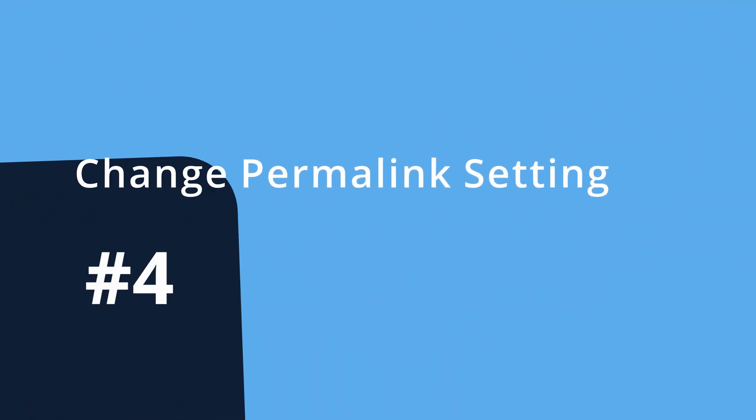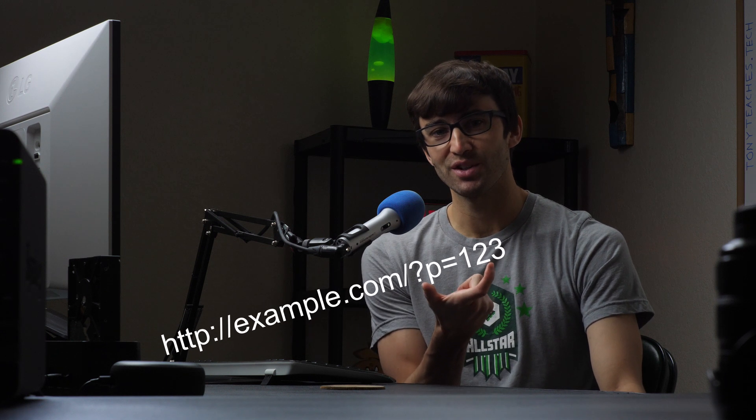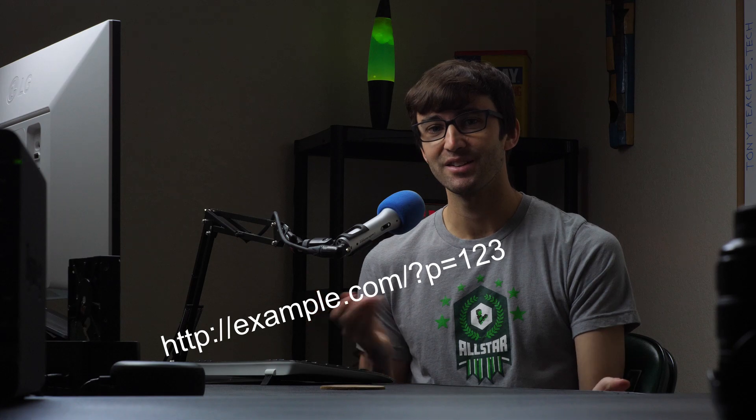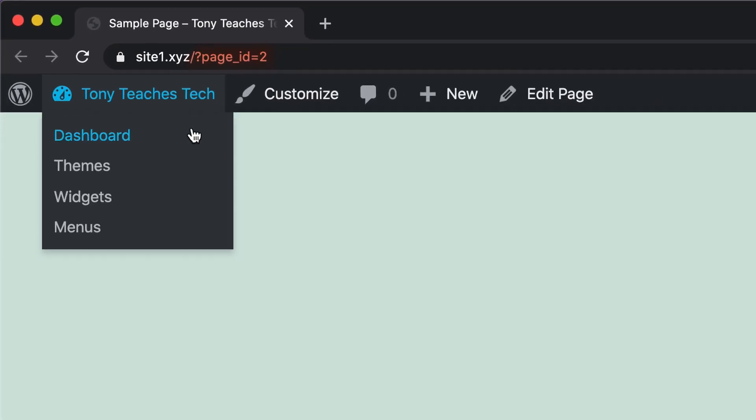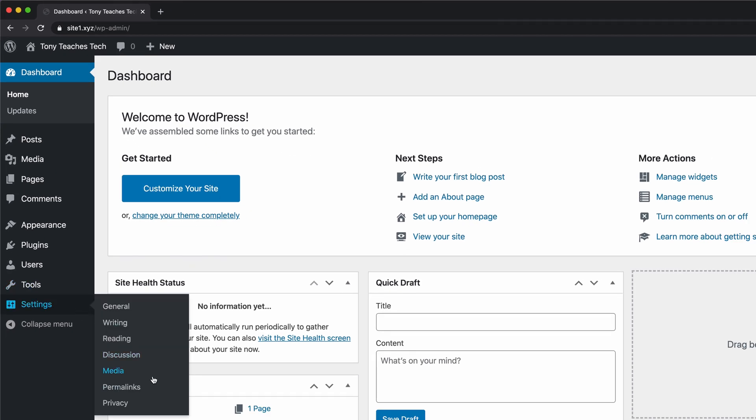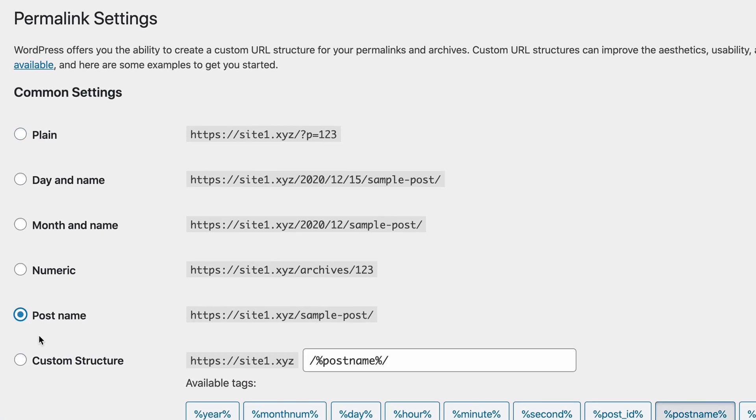Number four: use the post name permalink setting. By default, WordPress uses a pretty ugly URL structure for your blog posts and pages, and search engines don't like this either. To change your URL structure to something that's not only human readable but also SEO friendly, go to Settings, Permalinks, and select the post name option.